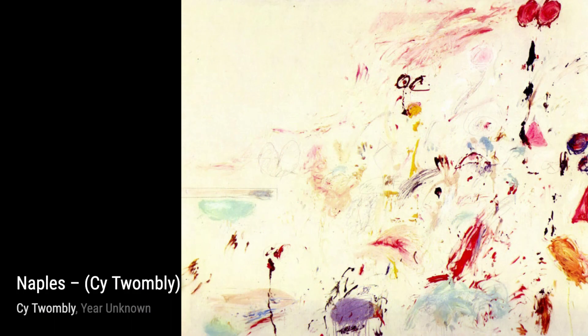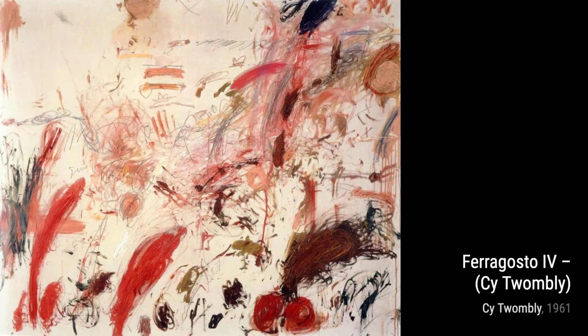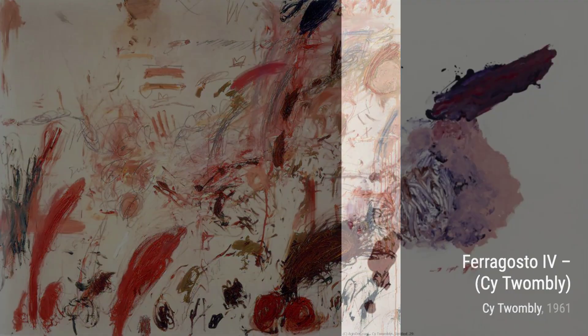Moving on, we have Untitled Part 6. Here, Twombly's calligraphic and graffiti-like strokes take center stage, creating a captivating composition that draws you in.